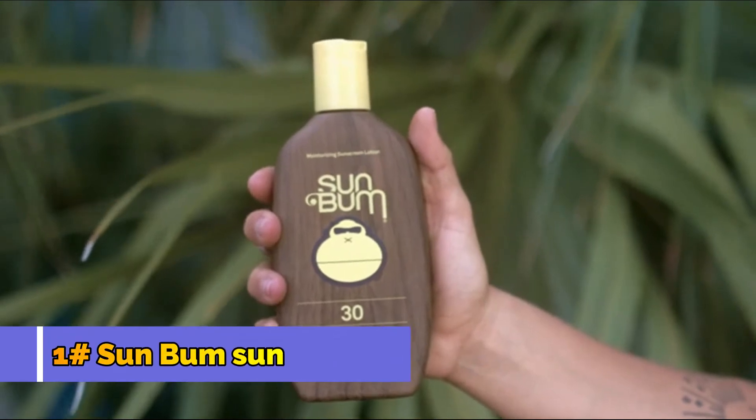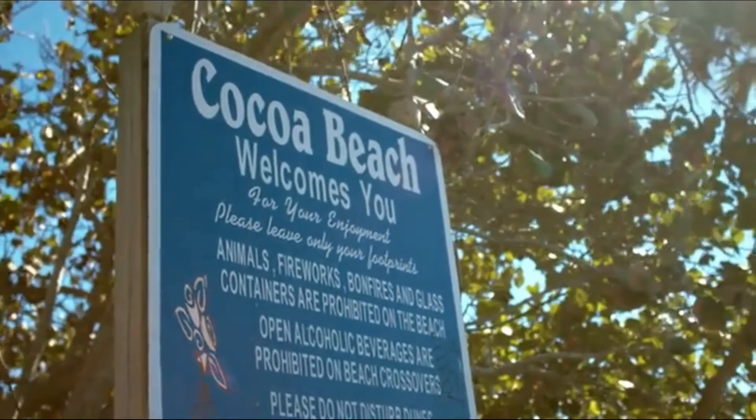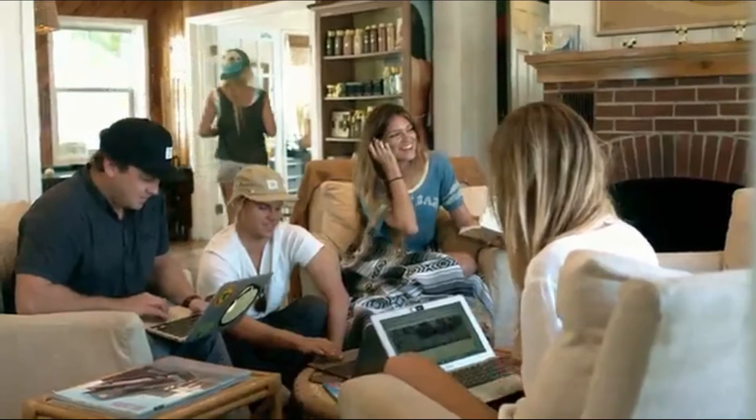This is our sunscreen. People tell us it smells like summer — we like that. This is our home, the sunshine state. This is our beach, our office, where it all began, and this is what work looks like here.